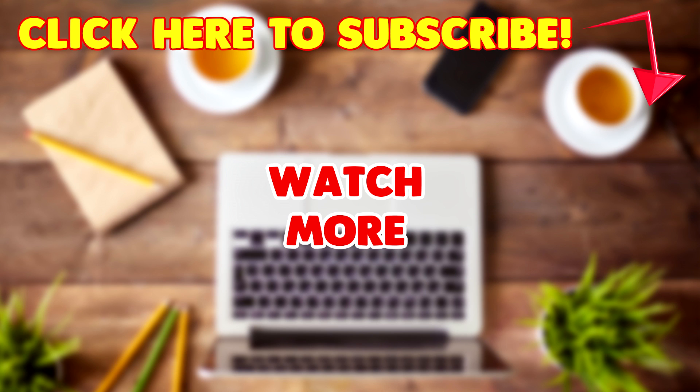If you enjoyed this video, smash that thumbs up button and let's see if we can reach 2000 likes. Yes, hit that like button! Thank you guys, thank you for watching.